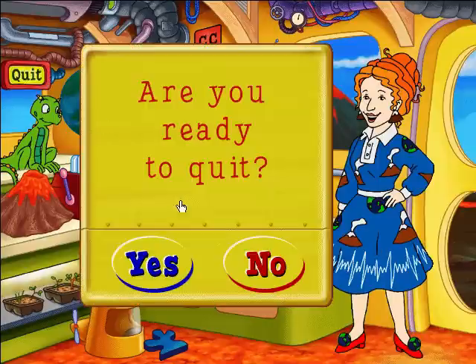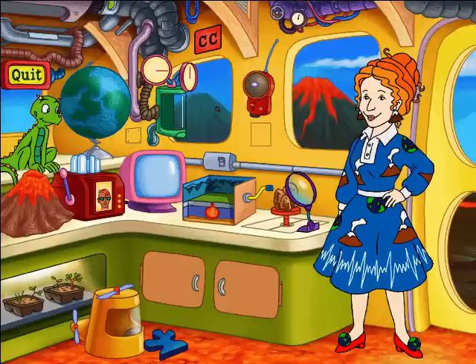Are you ready to quit? Yes! See you back on the bus another time!